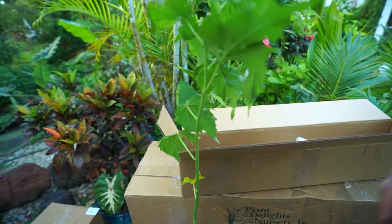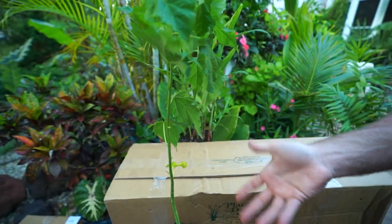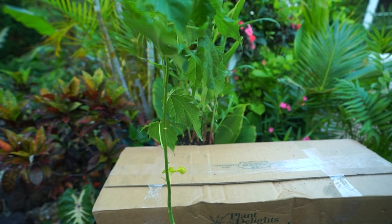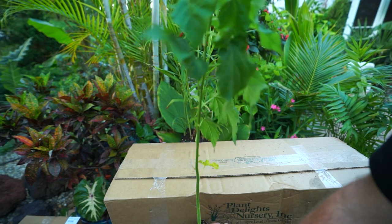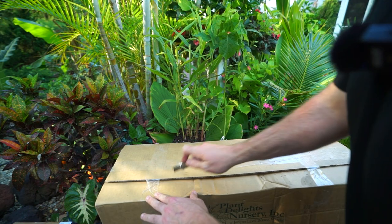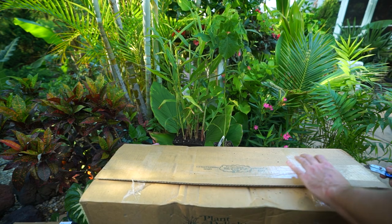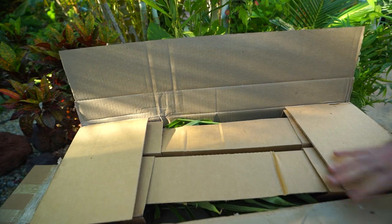Next up is Hibiscus 'Airbrush Effect.' This is one of the moscheutos, so it will die back to the ground during winter and completely regrow in spring. It has a beautiful flower — a rich pink that looks like it has various shades on the inside with an airbrush effect, hence the name. I cannot wait to see it flower. It only gets maybe two to three feet tall, which is nice when you don't have a lot of space.